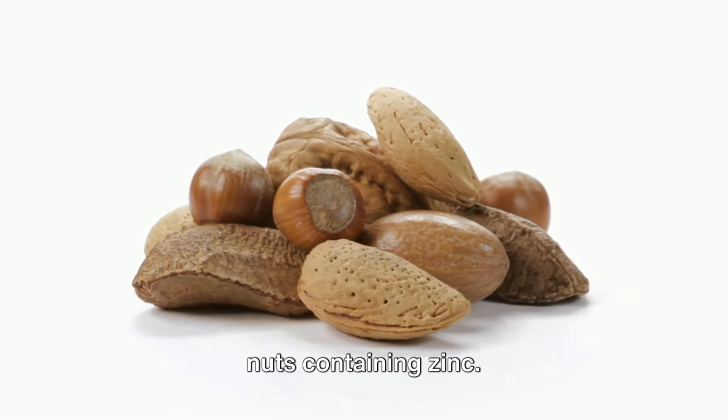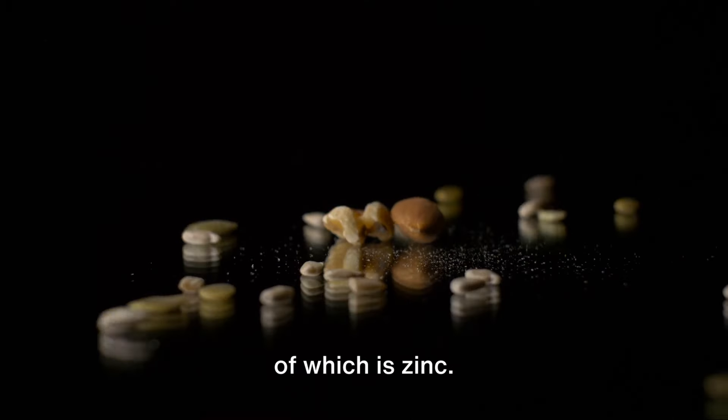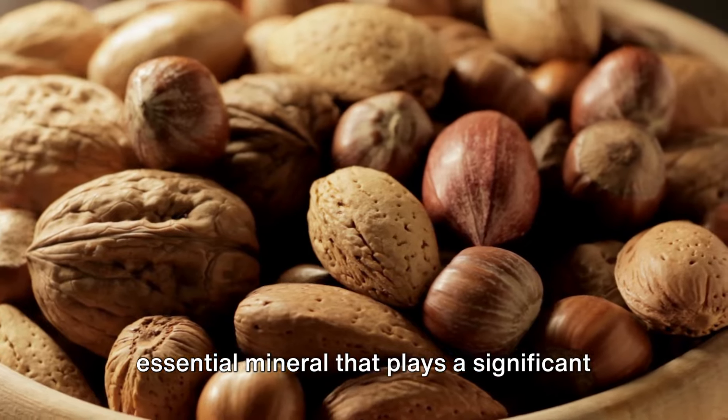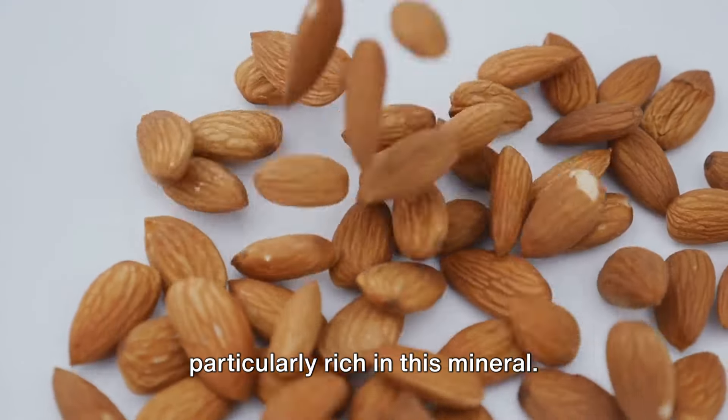Now, let's crack into the benefits of nuts containing zinc. Nuts, aside from being an excellent snack, are a powerhouse of nutrients, one of which is zinc — an essential mineral that plays a significant role in our body. Cashews, peanuts, and almonds are particularly rich in this mineral.